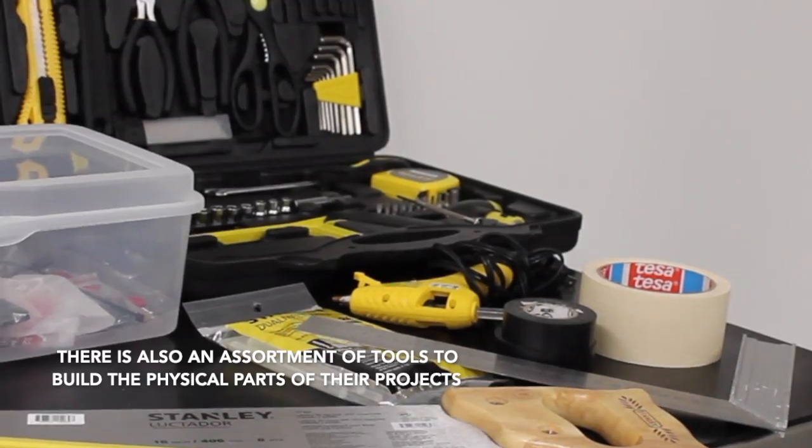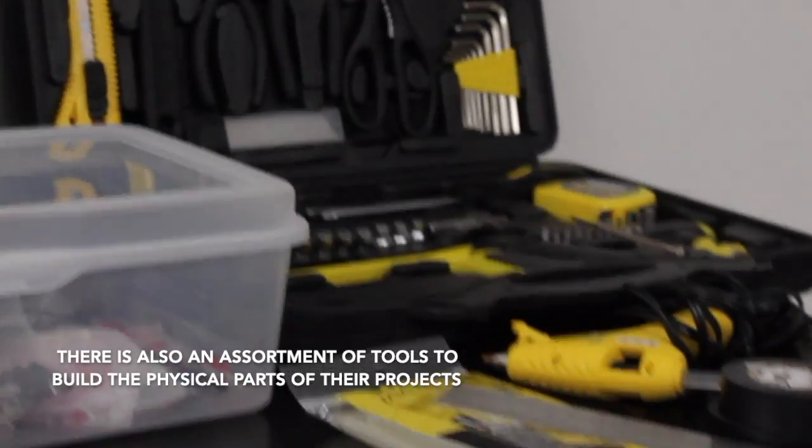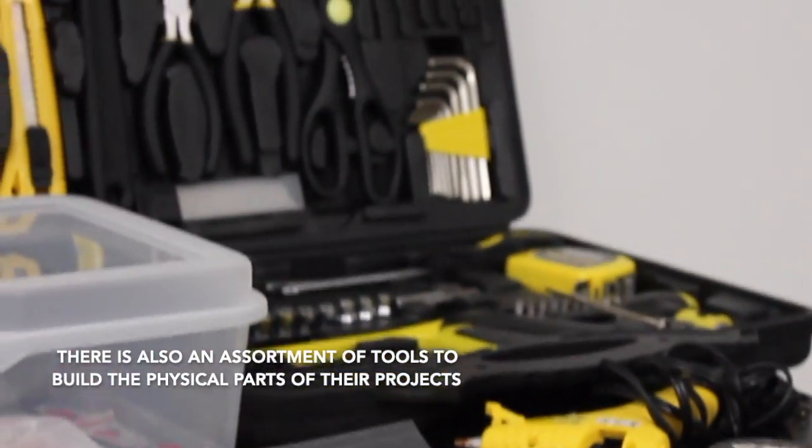In addition, we have a good assortment of tools they can use to build up the physical part of their projects, from woodworking tools to tools to work with wires and metals.